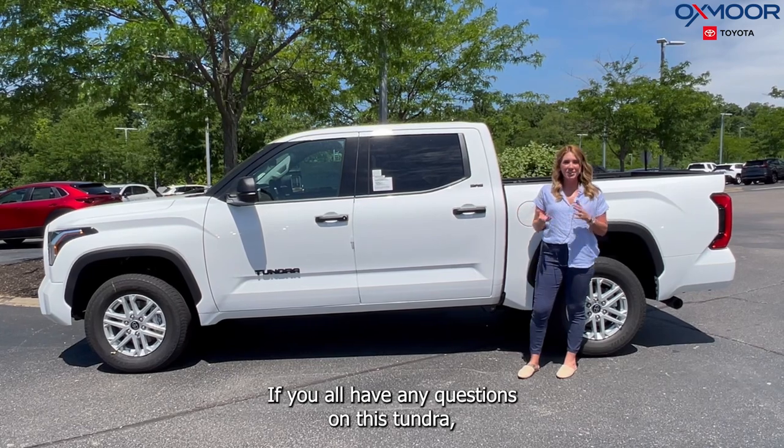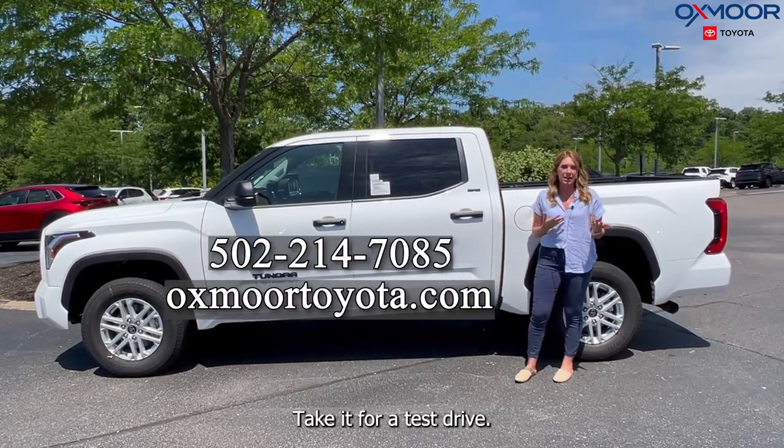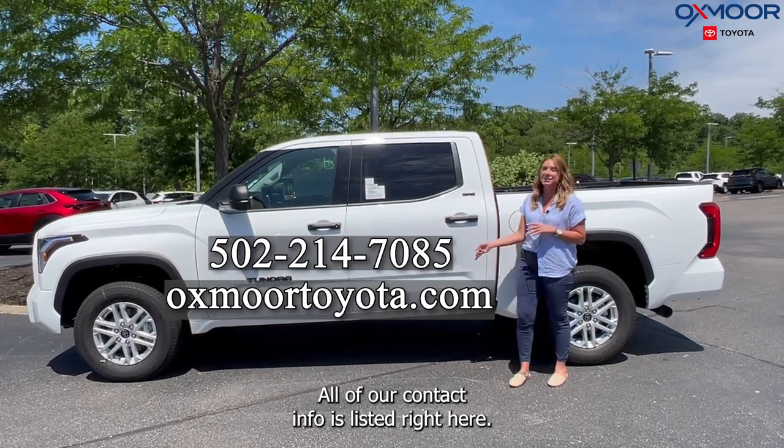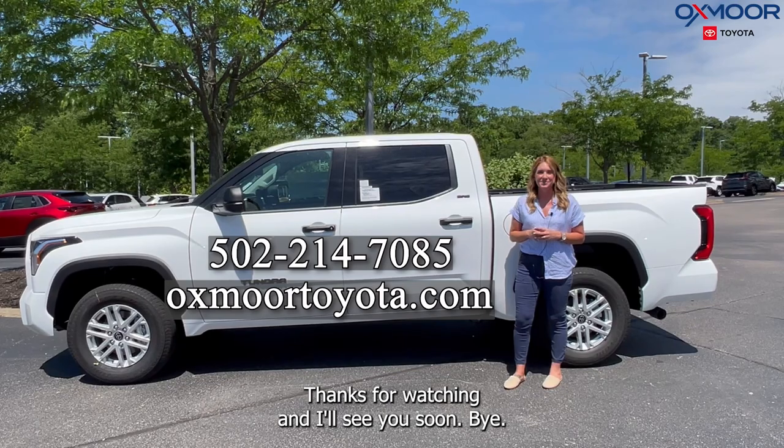If you all have any questions on this Tundra or would like to stop in, take a closer look, or take it for a test drive, let us know. All of our contact info is listed right here. Thanks for watching and I'll see you soon. Bye.